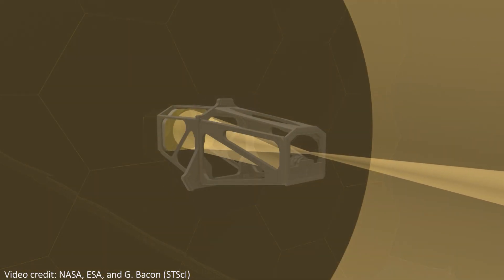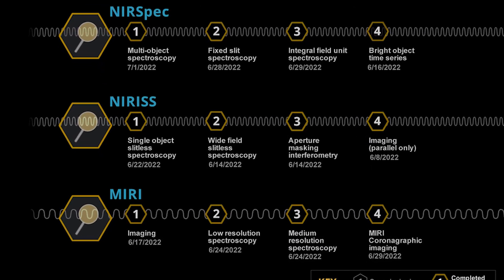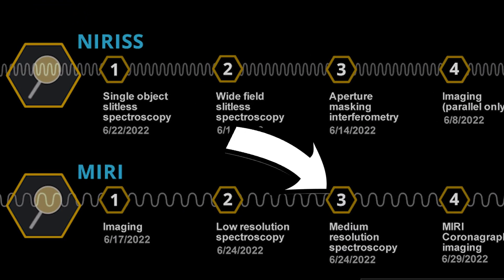Beyond that, each of those instruments has a few different modes that it can be run in. They let it do different things like look at slightly different wavelengths, take spectra, or change the resolution of the data. You can see them here broken down by instrument and mode, and there are 17 modes in total. The one that had the problem was the medium resolution spectroscopy mode on the mid-infrared instrument MIRI.